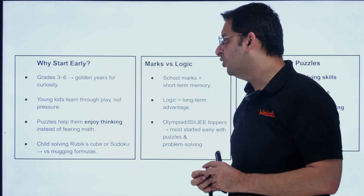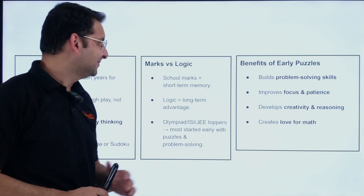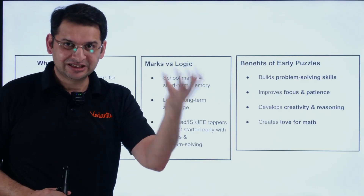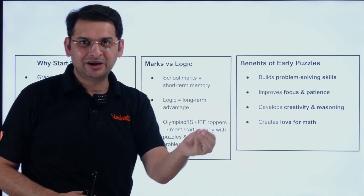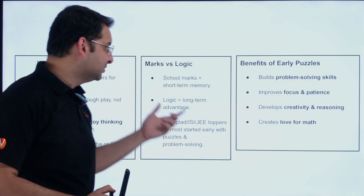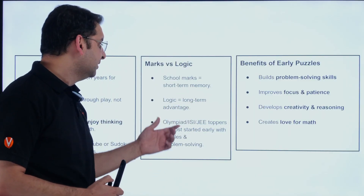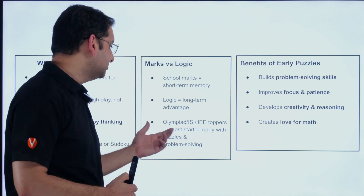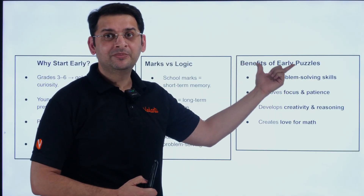Puzzles help children enjoy thinking instead of fearing math. A child solving a Rubik's cube or Sudoku will always prefer that over traditional formulas. The marks-versus-logic debate is endless, but school marks are short-term — no one will ask for your school marks five, ten, or fifteen years down the line. They will always ask whether you are a problem solver. If this mindset is developed at the right age, it lasts a lifetime. For competitive exams and olympiads, students who start early always have an edge.